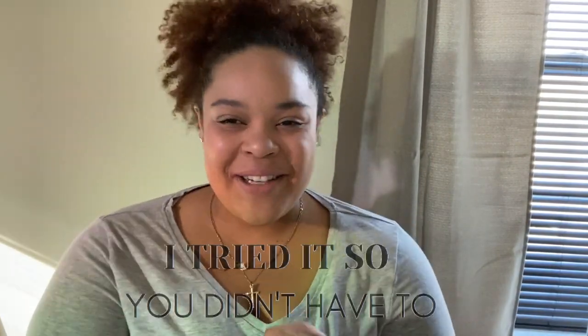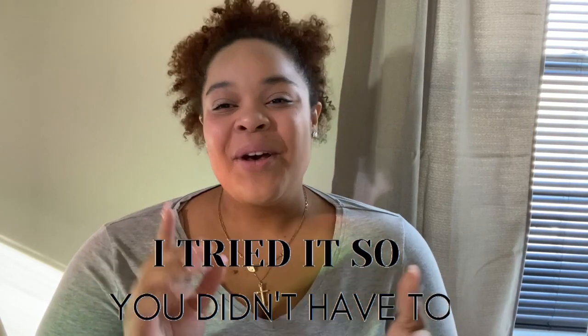Hey guys, welcome back to the channel. It's Veronica coming at you guys with a brand new series called 'I Tried It So You Didn't Have To,' featuring Shapewear. I absolutely love what my channel has become, and seeing that Shapewear is one of the most favorited videos out of the bunch.